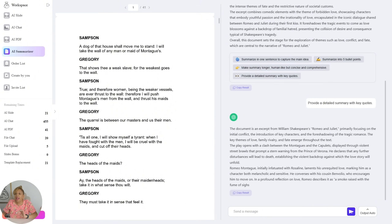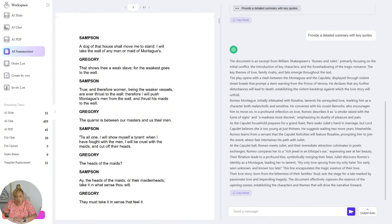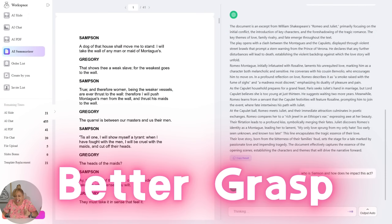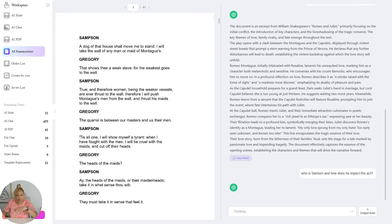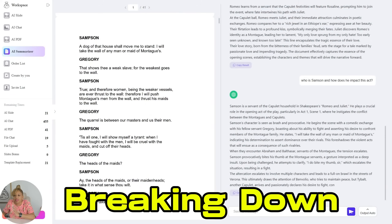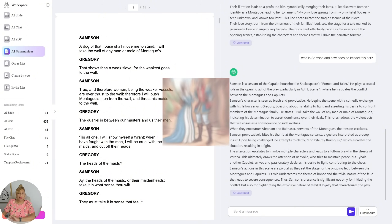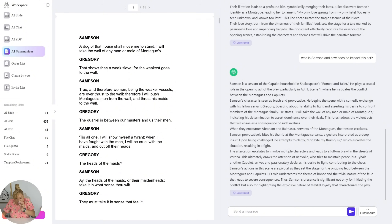So now I can go in deeper and ask for quotes from that summary of that chapter we had separated. It's giving me key quotes, and you can keep prompting it and asking for more and more details about that chapter so you can understand it more. So when you're explaining it to your teacher or professor, you have a better grasp. We put in: 'Who is Samson and how does he impact this act?' It's breaking down Samson — he is a servant of the Capulet household in Shakespeare's Romeo and Juliet and plays a crucial role in the opening act, particularly in Act One, Scene One.